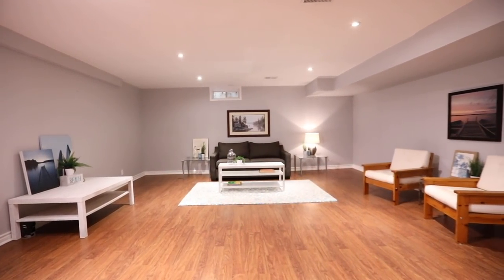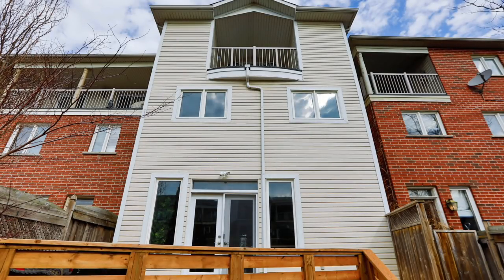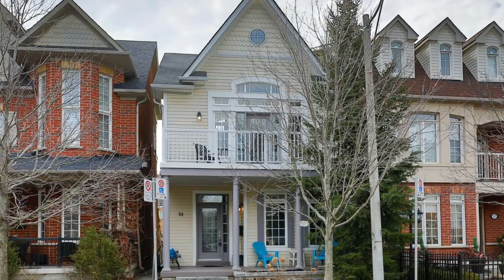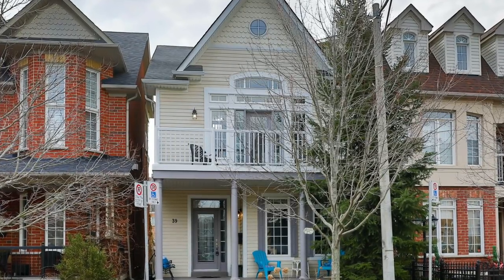Situated in a great neighborhood close to top-notch schools, this home is close to parks, community and sports facilities, Danforth Avenue shopping, restaurants and entertainment, as well as the Main Street subway and Danforth GO stations, and has quick access to the Don Valley Parkway.